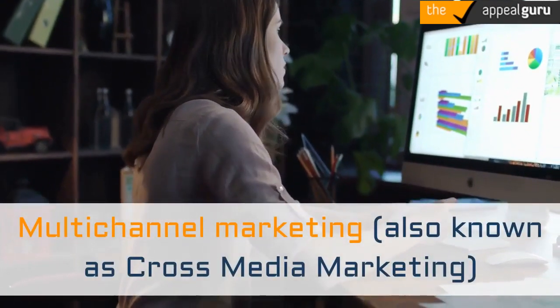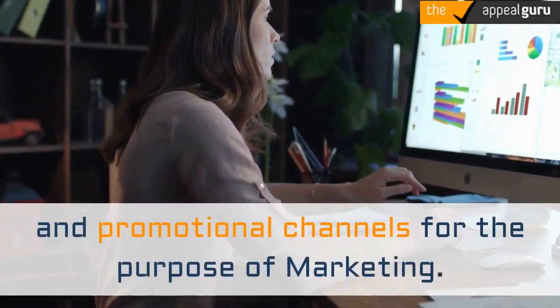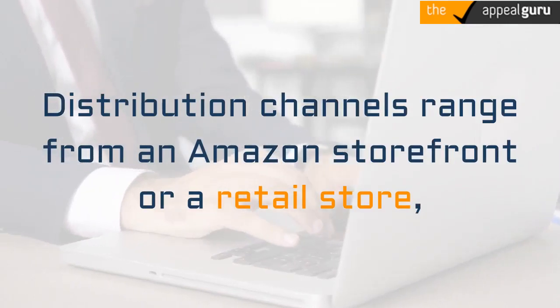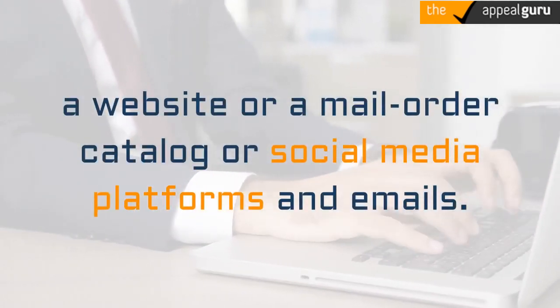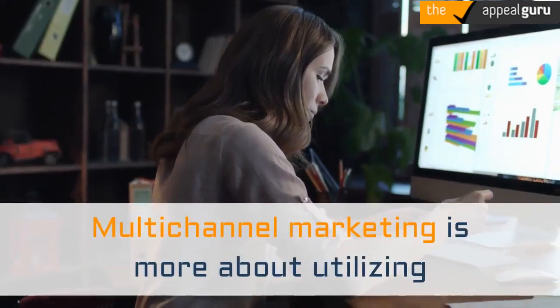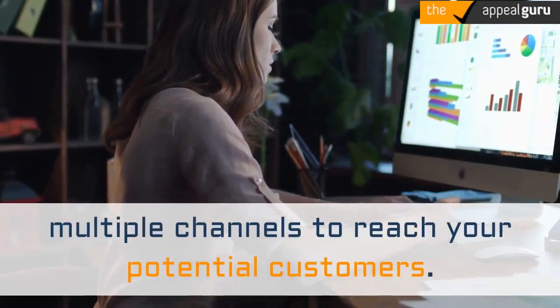Multichannel marketing is the blending of different distribution and promotional channels for the purpose of marketing. Distribution channels range from an Amazon storefront or a retail store, a website, a mail order catalog, or social media platforms and emails. Multichannel marketing is more about utilizing multiple channels to reach your potential customers.